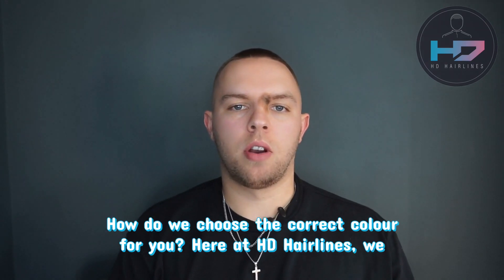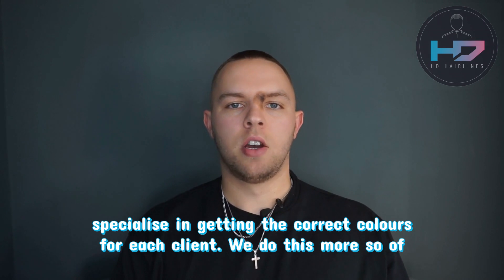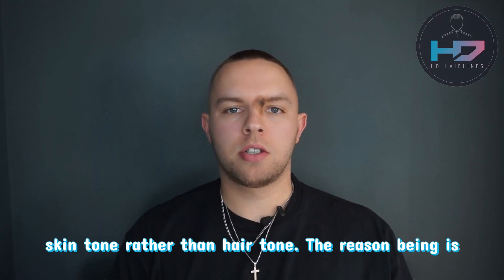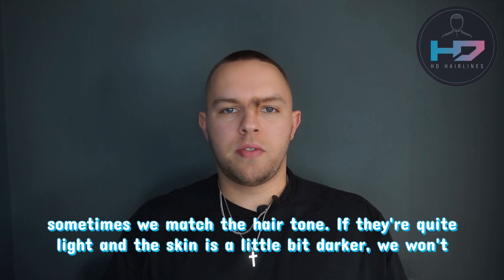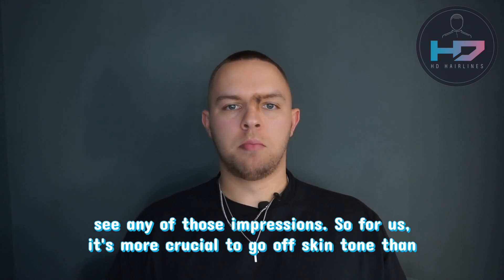How do we choose the correct colour for you? Here at HD Hairlines we specialise in getting the correct colours for each client. We do this more off skin tone rather than hair tone. The reason being is sometimes if we match the hair tone and it's quite light and the skin's a little bit darker, we won't see any of those impressions, so for us it's more crucial